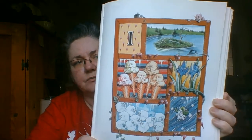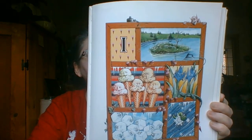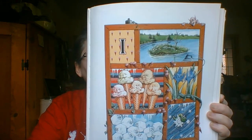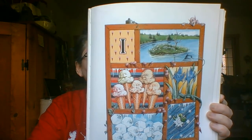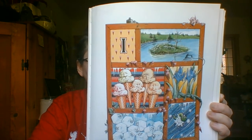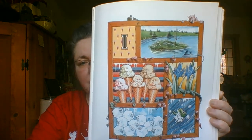I is for ice cubes, and ice cream cones too, and irises, flowers of indigo blue, an inchworm that rides on an ivory snowflake, and an island that sits by itself in the lake. Where did he put the iron?